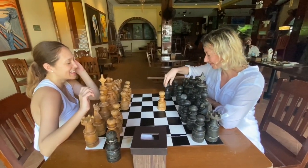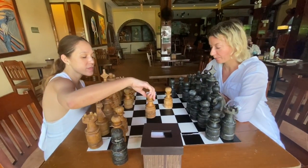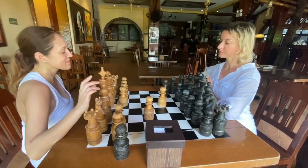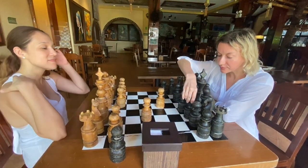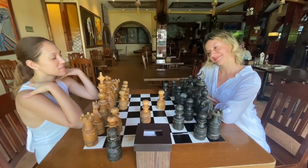One of the things you can do here at the Hobbit Tavern — play with these giant chess pieces. I can't believe you girls know how to play chess!